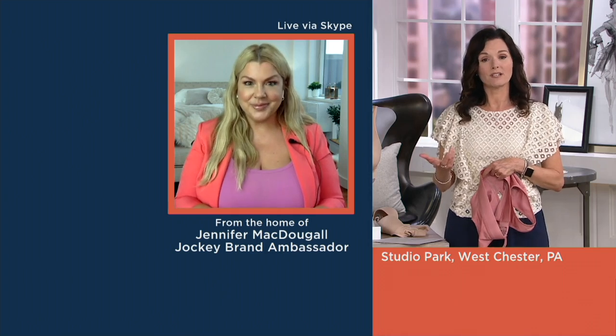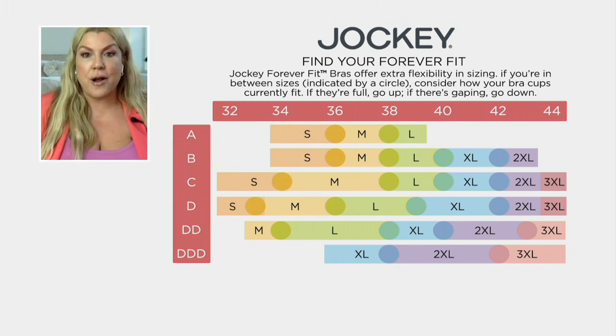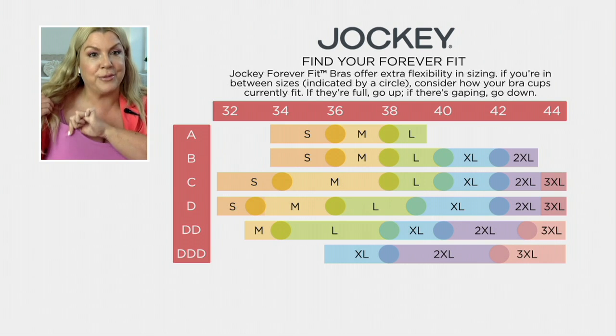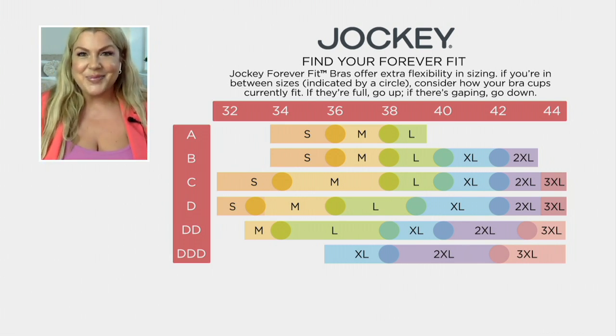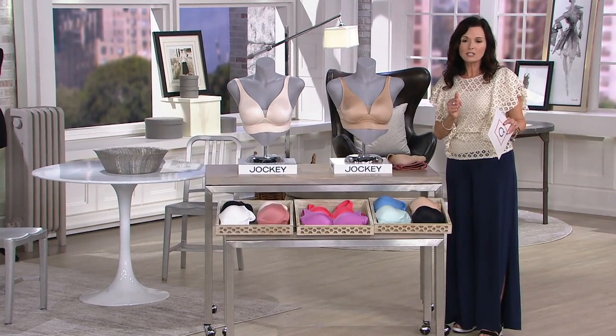Let's talk about sizing, because I know a lot of people have questions about how to do the sizing thing. The sizing is so easy: go along the top and find your band size, 32 up to 44. Then go down along the left and find your cup size, A to triple D. You're going to land on a small, medium, up to triple XL — and that's going to be your size. If you land on a dot, you're in between sizes. If your bra is gaping, go down; if it's overflowing, go up. I'm wearing it today in the triple X because I normally wear a 42 triple D. I have it on in the pink, and I'm matching it with the pink cami.